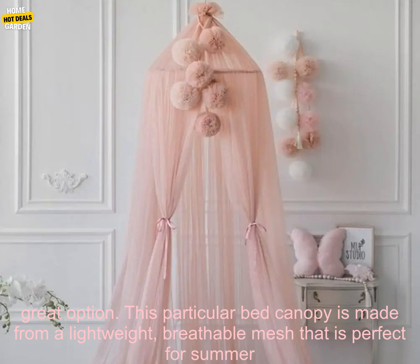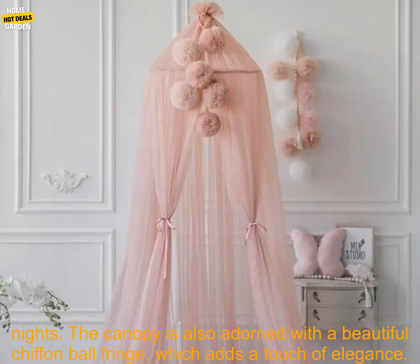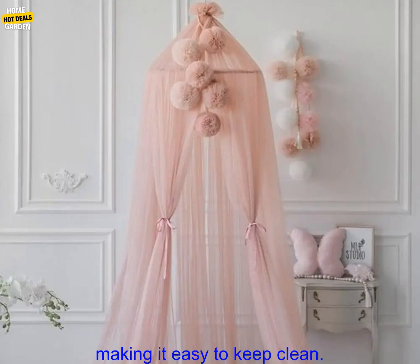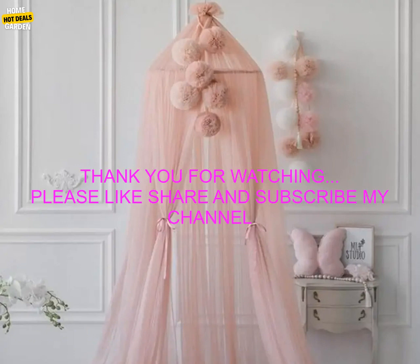If you are looking for a way to add style, personality, and protection to your child's bedroom, a bed canopy is a great option. This particular bed canopy is made from a lightweight, breathable mesh that is perfect for summer nights, and is adorned with a beautiful chiffon ball fringe which adds a touch of elegance. It is easy to install, can be attached to any type of bed, and is machine washable, making it easy to keep clean.